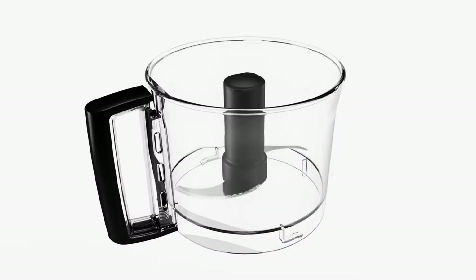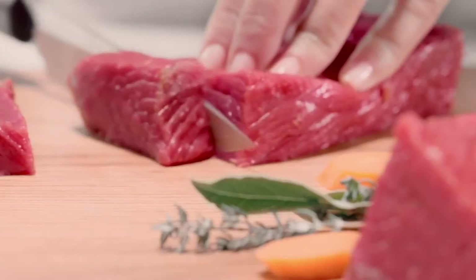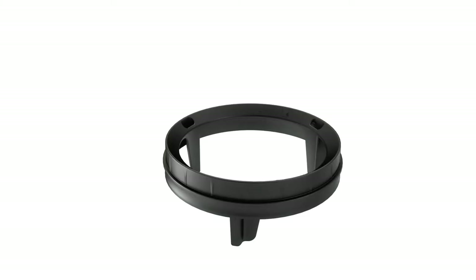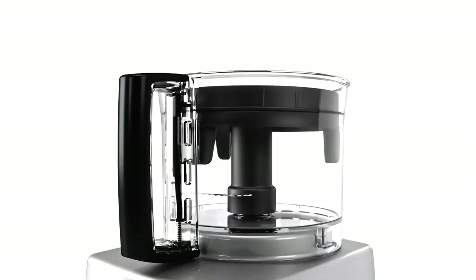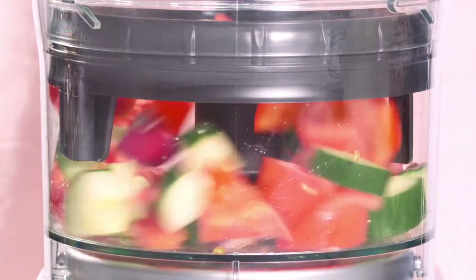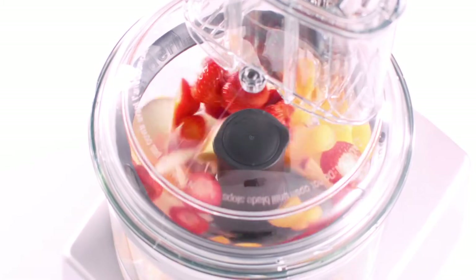The main bowl is for chopping, mixing and combining large quantities. The stainless steel Sabatier main blade crushes ice and chops the finest and toughest of ingredients all to a professional standard. Together with the patented blender mix ring, you can blend the finest soups and sauces, airiest pancake batters and smoothest smoothies.